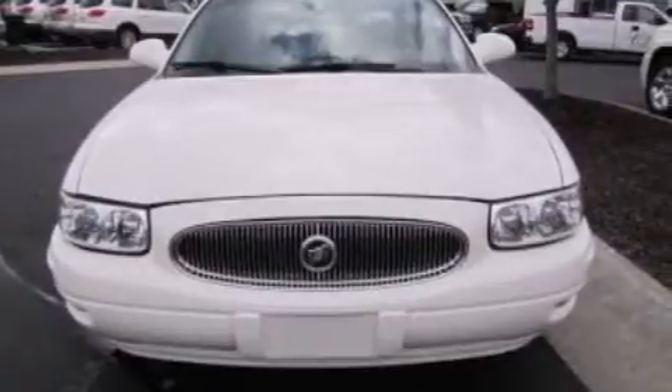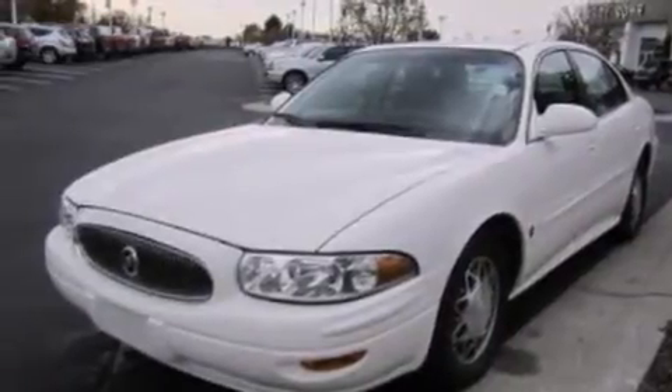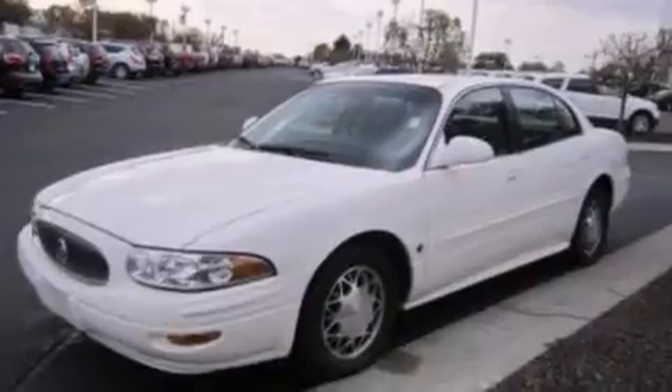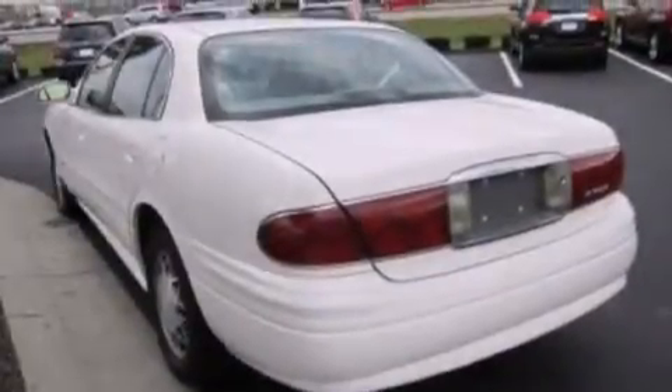Features include a multi-function display, air conditioning, cruise control, a CD player, wood trim on the inside of the doors, a driver airbag, rear seat child-proof door locks, full power accessories, a rear window defroster, and an auxiliary power outlet.